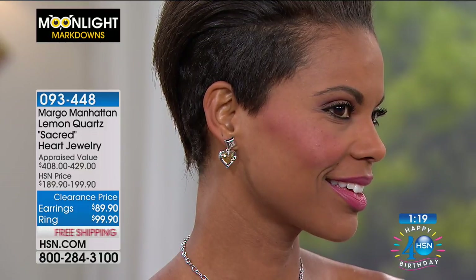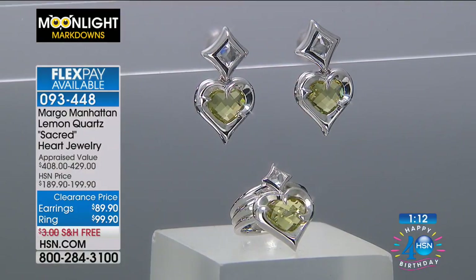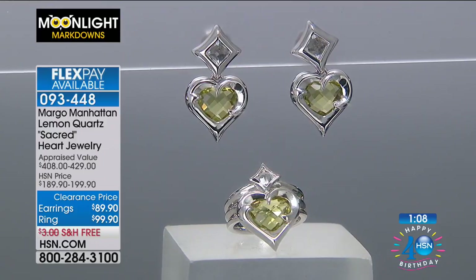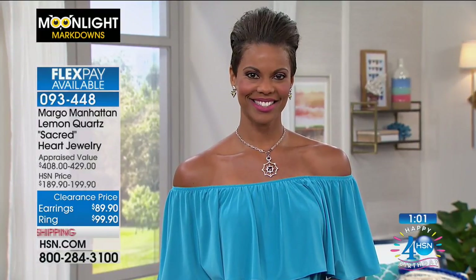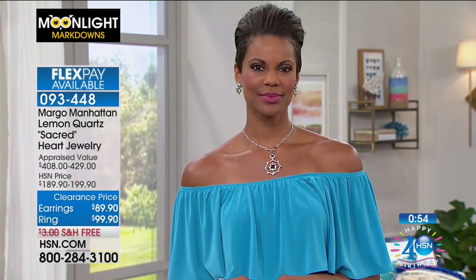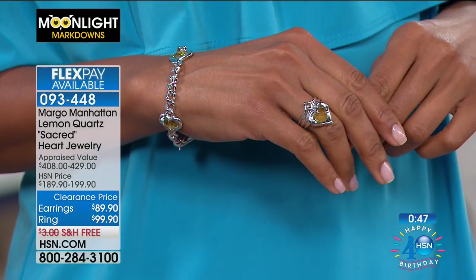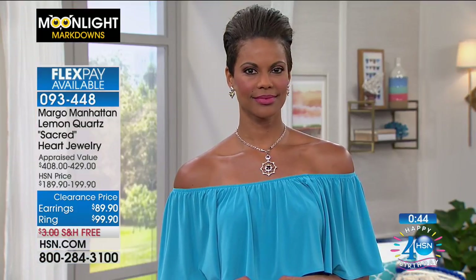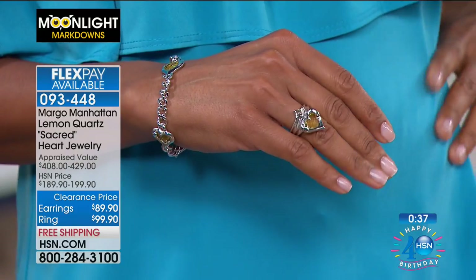It really looks like you've taken lemon juice and juiced it — beautiful multifaceted and three-dimensional, finished all the way around. At the top you're getting white topaz, almost like a little inverted pyramid. They have a little bit of dangle, which I love, and they are for pierced ears. They're 50% off — the earrings this morning are less than $90 and the ring is less than $100, both over 50% off on FlexPay broken into four payments. I only have about four dozen of the ring and three dozen of the earrings.